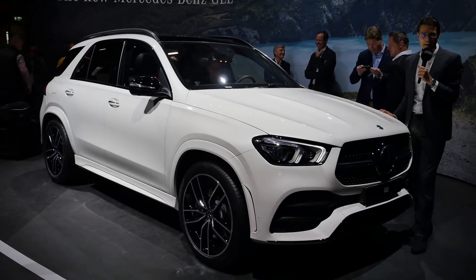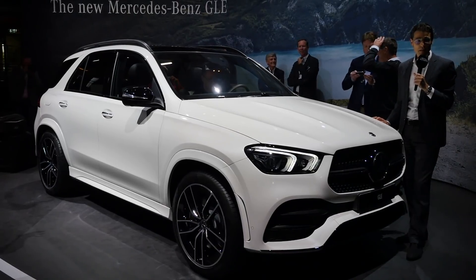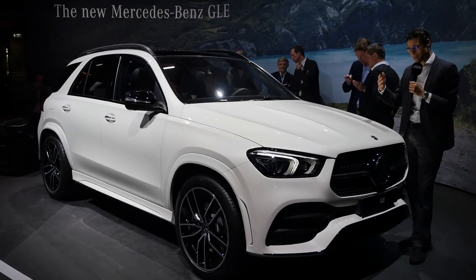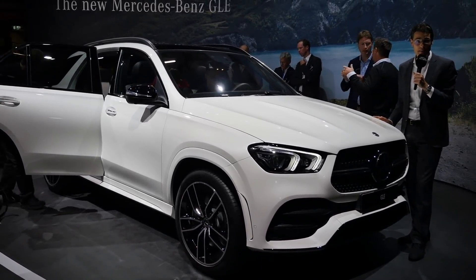This is the all-new Mercedes GLE, the newest generation of Mercedes full-size SUV built in Tuscaloosa, Alabama, together with the GLS that will also feature the new stuff that this new generation introduces.